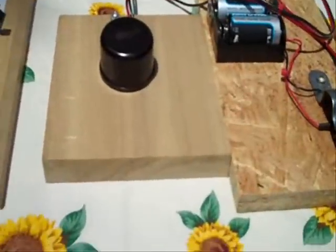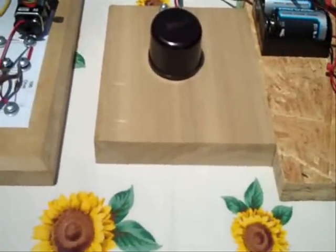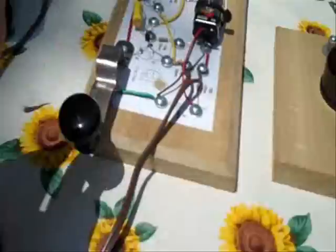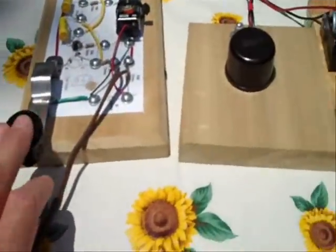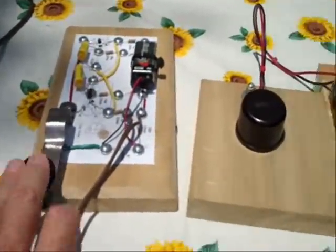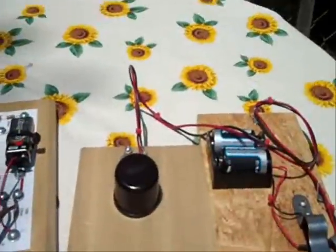Total cost for all of this — maybe $14 or $15 for the whole thing, and that includes the batteries, the Speed X, and the knobs. So for about $15 you can build a little homemade CW rig to teach yourself or have fun with the grandkids. Hope you enjoyed it — see you next time.